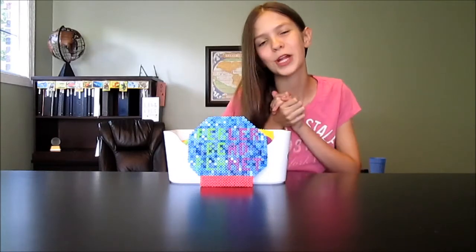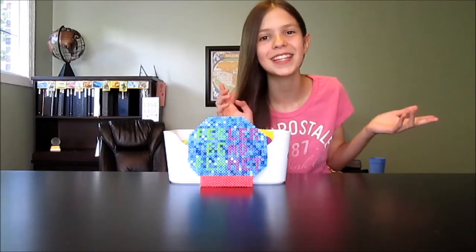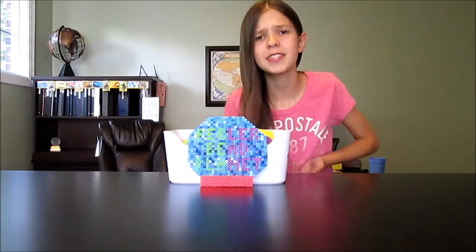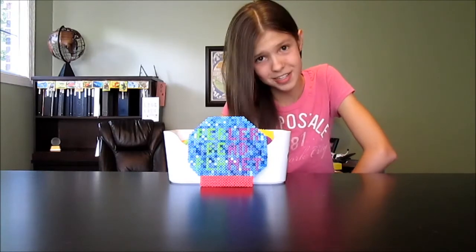Hey everyone and welcome back to Pearl Replanning and today I'm going to be doing my Delish Donuts updates. I feel like Delish Donuts have somewhat been in the shadows and in the dark, so this video is basically going to catch you up. So all you Delish Donuts fans stay tuned.